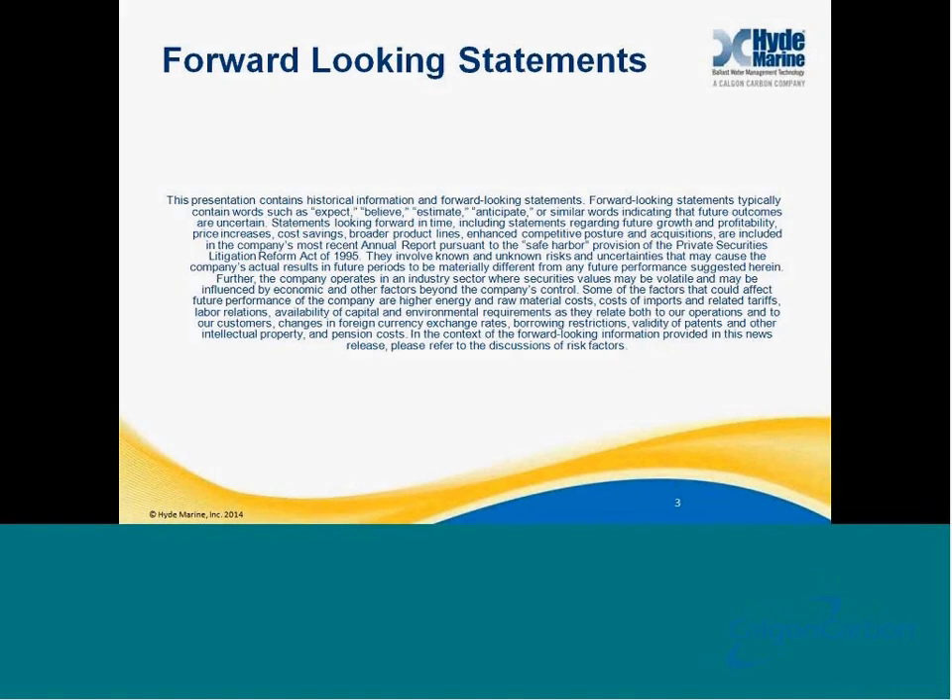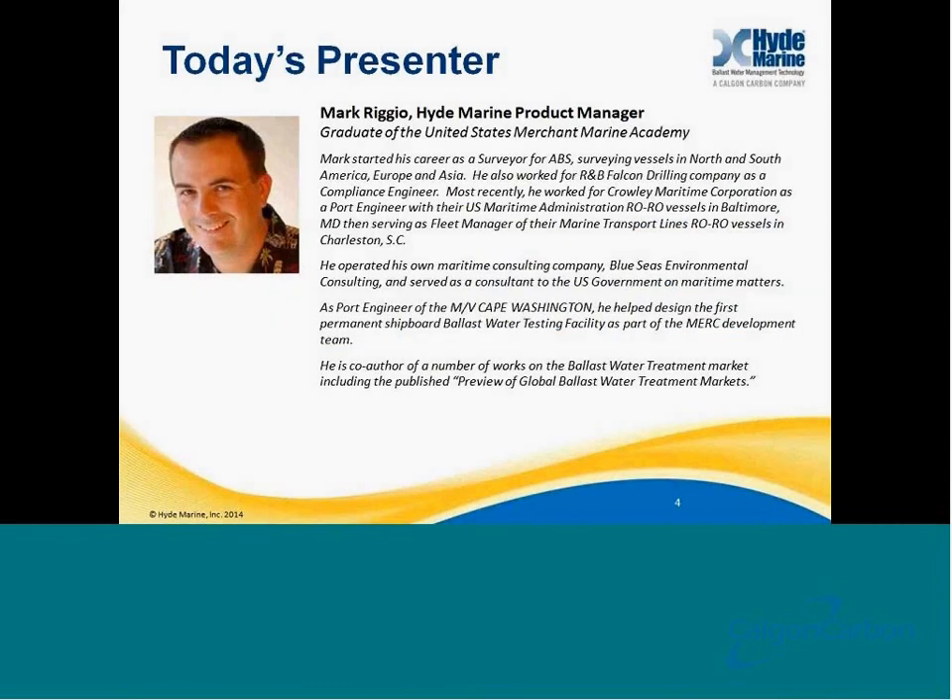Please note that this presentation contains historical information and forward-looking statements and includes Hyde Marine's interpretations of the landscape. Our speaker today is Mr. Mark Riggio, Product Manager at Hyde Marine.